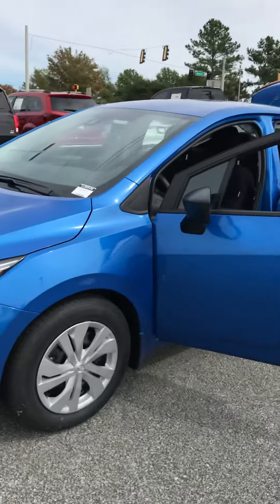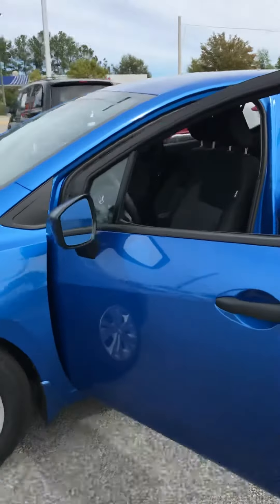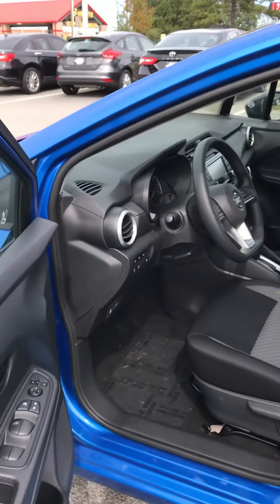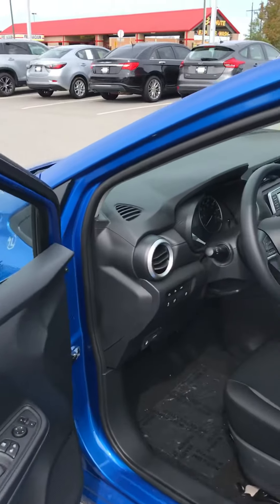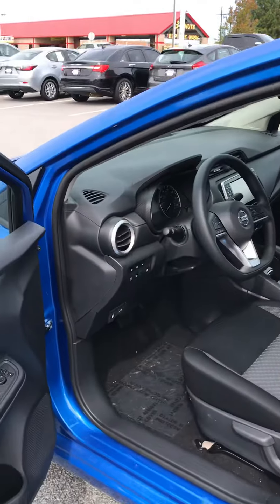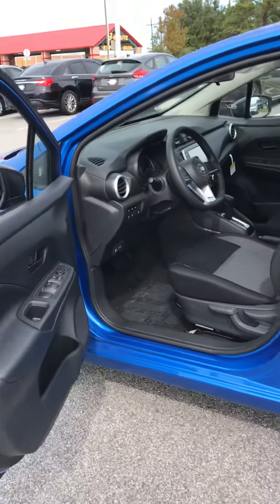As a bonus, we've added a bunch of safety features into the new Versas. Of course, you're going to have Bluetooth and backup camera, but you're actually going to have lane departure on here, as well as rear automatic braking and automatic emergency braking with pedestrian detection.